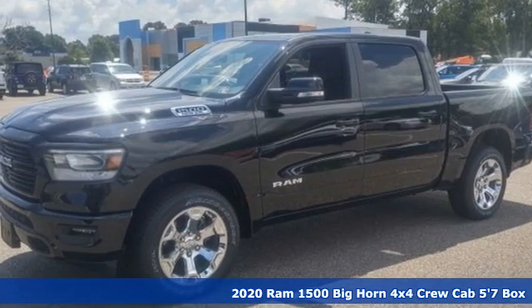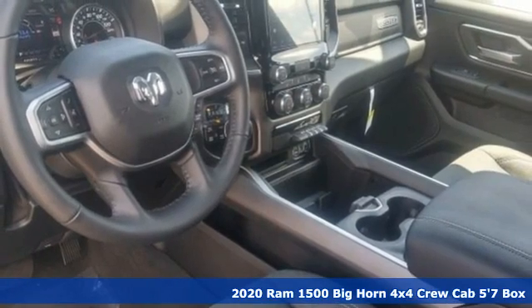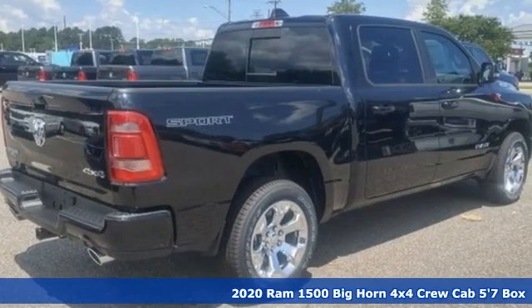Here's a new 2020 Ram 1500, engineered to get things done, engineered to be a Ram. It boasts an impressive list of features like these.